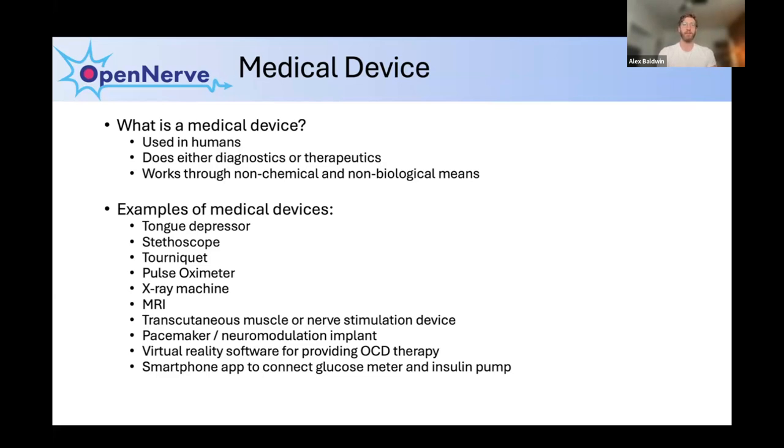Medical devices include a broad range of things, from very simple items like a tongue depressor or band-aid, to complex things like an MRI machine, to pacemakers or implants. It can even extend to software, which is important to remember as an open source developer. Examples include virtual reality software to treat diseases such as PTSD or OCD, or a smartphone app for people with diabetes that connects a glucose monitor to an insulin pump to provide better treatment. Even without an actual hardware piece, these are still medical devices.